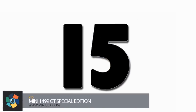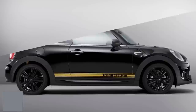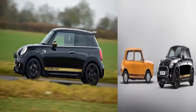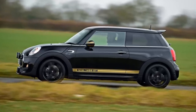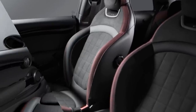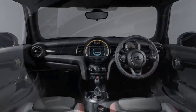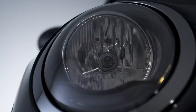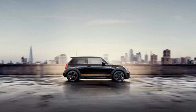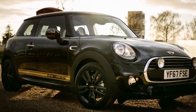Number 15. The Mini 1499 GT Special Edition is a nod to the past '71 model of the 1275 GT. It comes with a 101-horsepower turbocharged engine, allowing it to hit 60 miles an hour in just 10 seconds, with a top speed of 121 miles per hour. The Mini is fitted with fabric and leather-trimmed sports seats, a JCW sports steering wheel, upgraded stereo, and a few carbon black details. Only 1,499 of these cars will be made, all for sale only in the UK, at a price point of around $23,000.